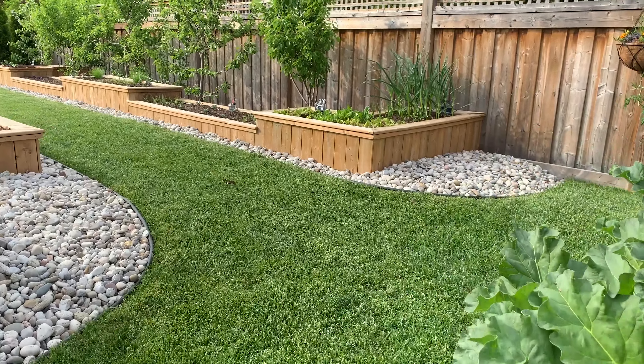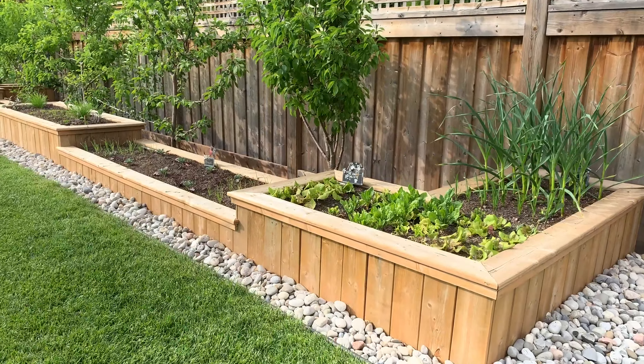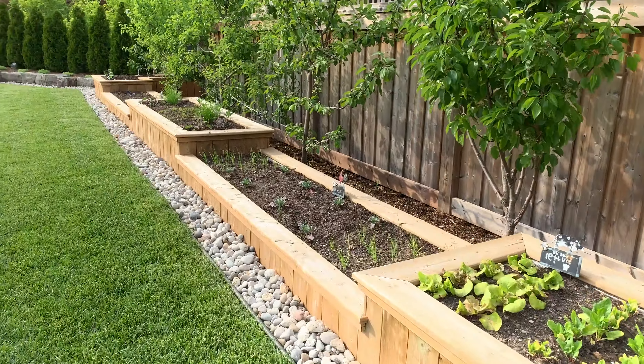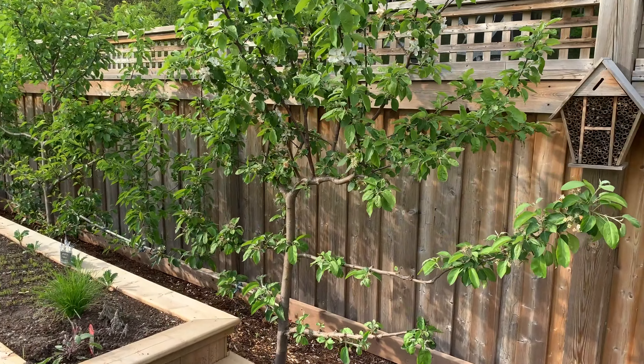The side yard at Tamara and Paul Kern's home used to be a rubble-strewn parking lot. Now, after hours of hard labor, it's a park, a little farm, an edible delight, with vegetables, herbs, and fruit trees growing in healthy organic soil.